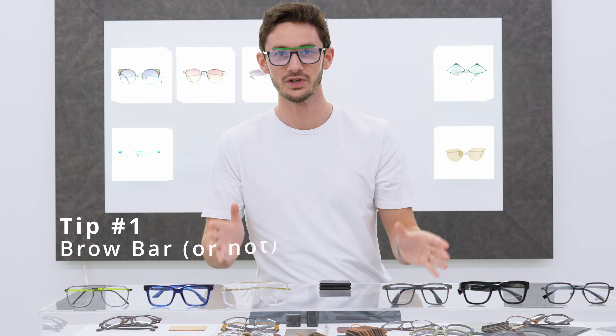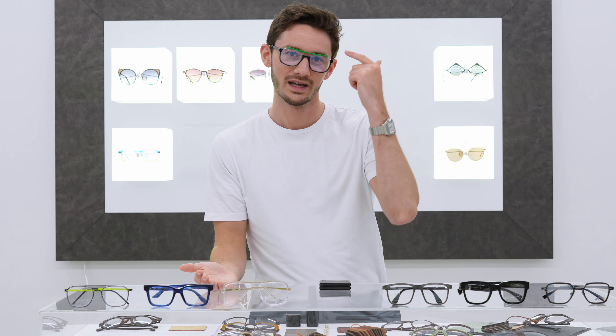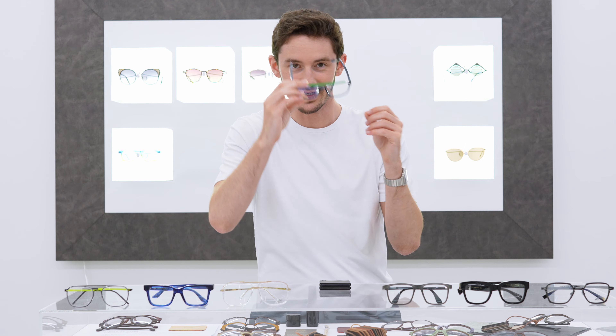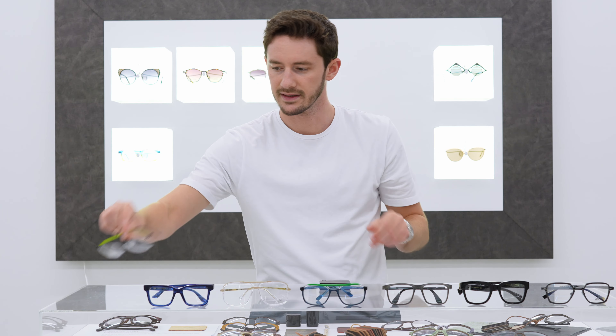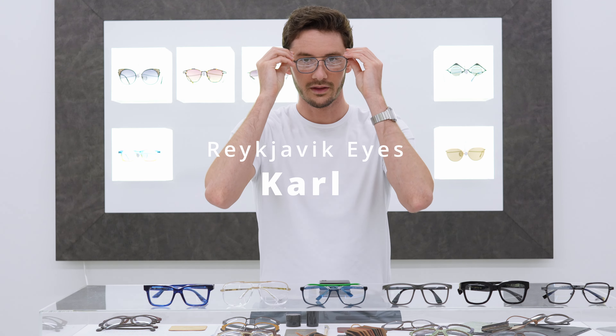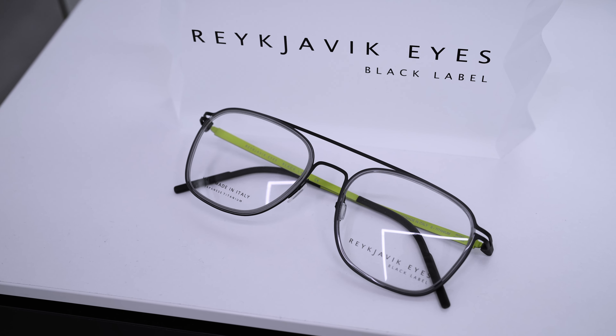The first thing your eye is drawn to is the green brow bar, and I started with this frame for a reason — that's one of the first decisions you need to make when choosing a new pair of square frames. Ten years ago this wouldn't have been a question, but now double brow bars are really on trend, and having it bright green brings more attention than normal to the style. Compare that against the Reykjavik Eyes Karl, where the brow bar is far more subtle — almost to the point of invisibility — but it still gives the glasses that little bit of extra edge and character.